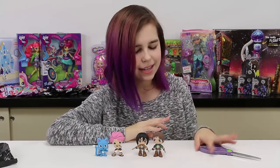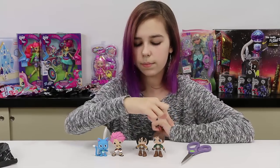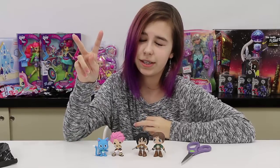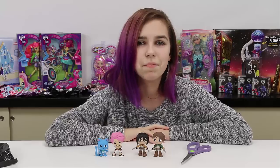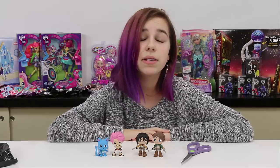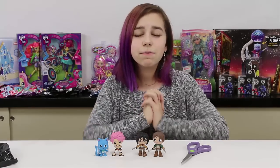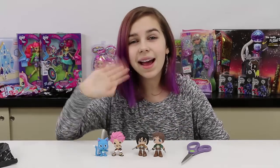I think that is gonna be it for this best of anime video. If you know any of the names of these guys let me know in the comment section below, and let me know if you want me to do more of these. I think we're gonna do at least four more boxes because these are pretty awesome and we still need to get the Soul Eater ones. I hope you enjoyed — thank you so much for watching and goodbye!